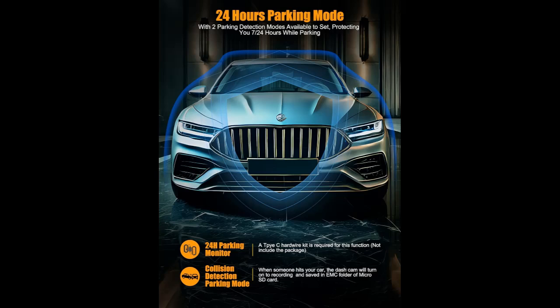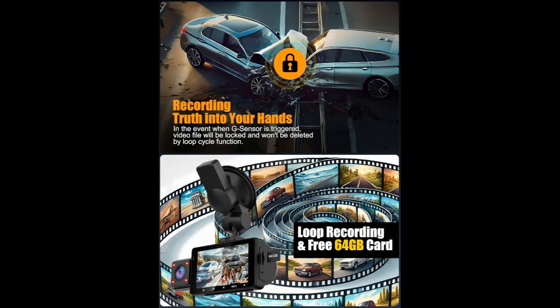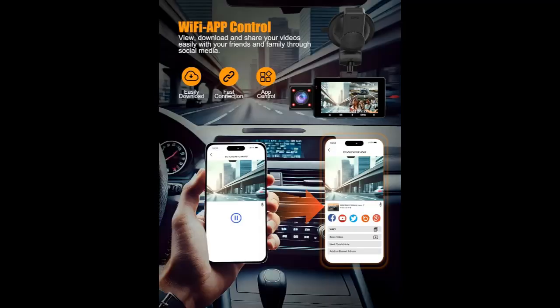4 IR lights deliver superior night vision. Outfitted with an ultra-large f/2.0 aperture, 4 IR lights, and WDR, this 2K 3-channel dash cam ensures outstanding clarity, recording every detail clearly even in low-light environments. It offers an extensive dynamic range, making it an essential companion for nighttime driving and challenging lighting conditions.